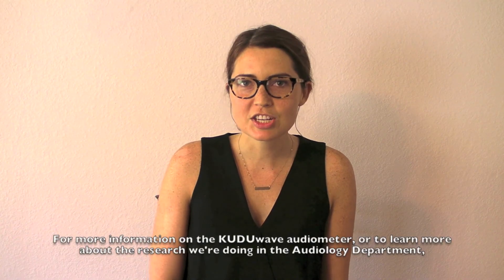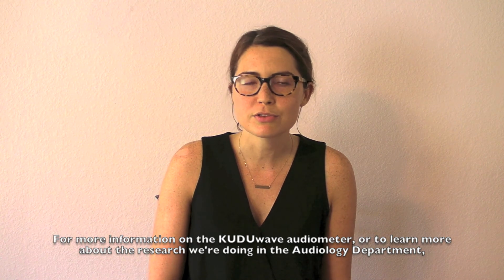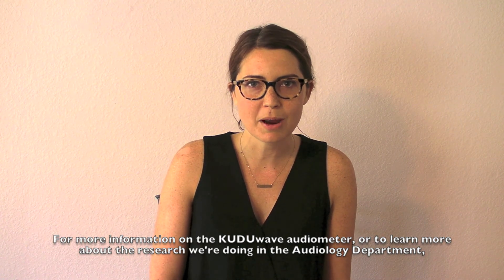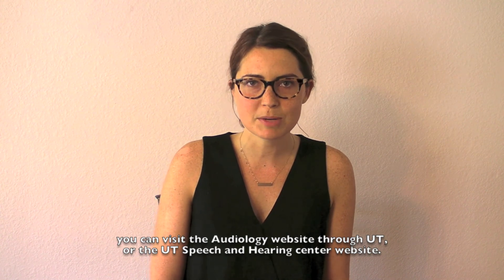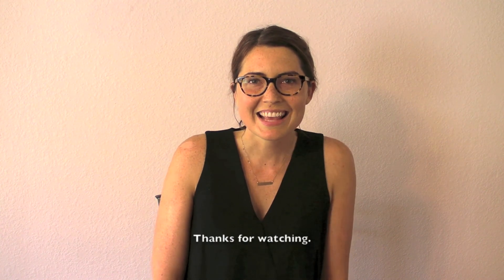For more information on the Kudu Wave audiometer or to learn more about the research we're doing in the audiology department, you can visit the audiology website through UT or the UT Speech and Hearing Center website. Thanks for watching. We'll see you next time.